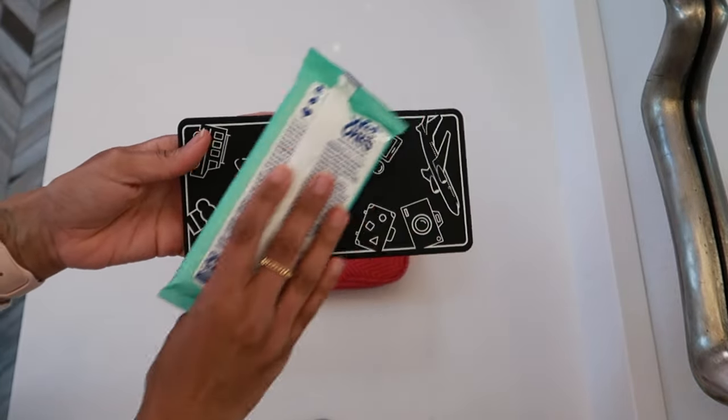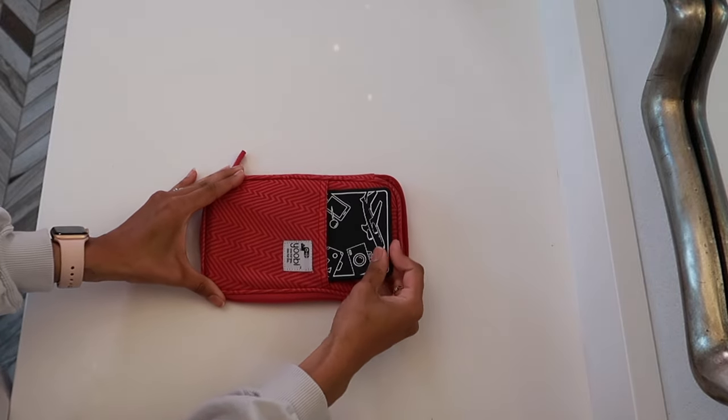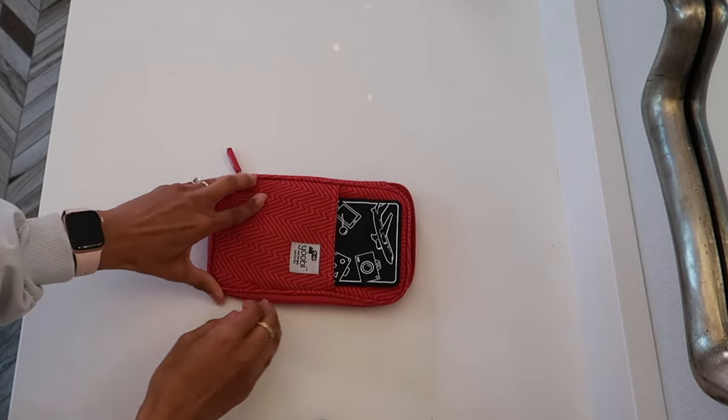Of course I pack sanitizing wipes so I can keep all of this stuff clean, especially because it's going to be touching the plane. I keep them right in the front for easy access.